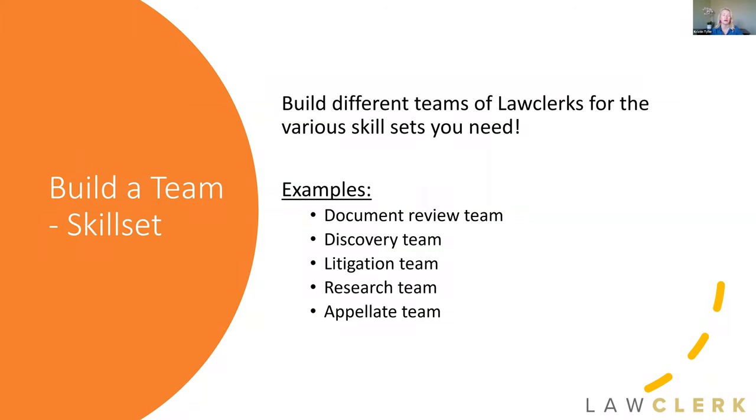Another way to take advantage of Teams is to build them by the different skill sets you need. Over the course of family law cases, you may need people to help with document review from time to time, people to hammer out discovery work, a litigation team, a research team, and maybe even an appellate team if you handle appellate work. You can build teams by the skill sets you need depending on the extent of your practice.